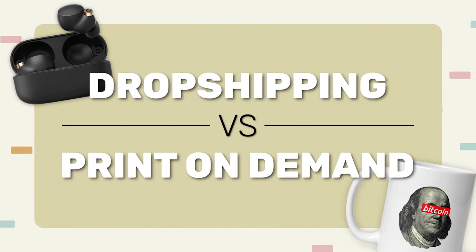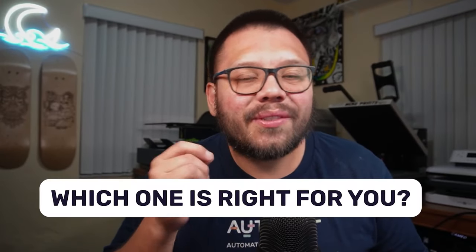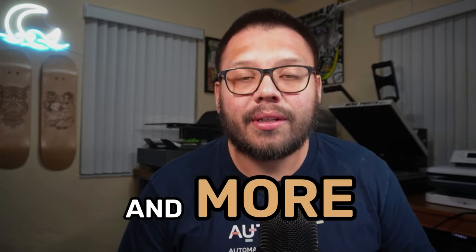In today's video, we're going to cover everything that you need to know about dropshipping versus print on demand. What's the difference? Which one is better? Which one is right for you? Make sure you watch this video all the way to the end because I'm going to answer every one of these questions and more. Also stick around to the end because I'm going to give you a little bonus that's really going to help you bring these two together.